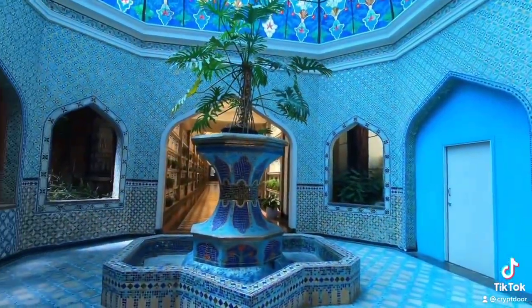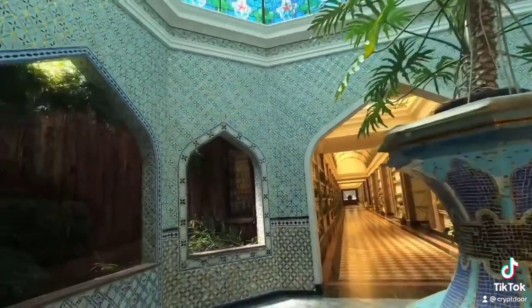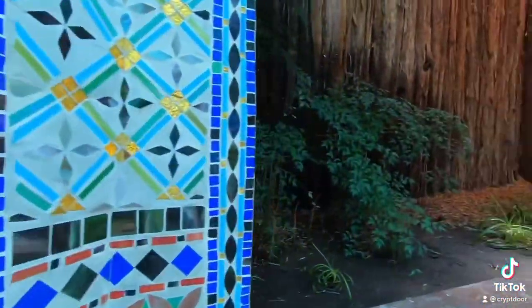Look at this area here. There's a fountain in the middle. Look at this, they got like a little wooded area. It's actual — I can smell the wet dirt — it's actual plants.